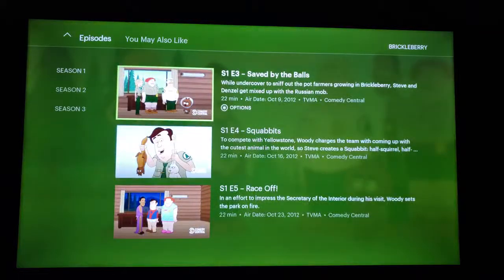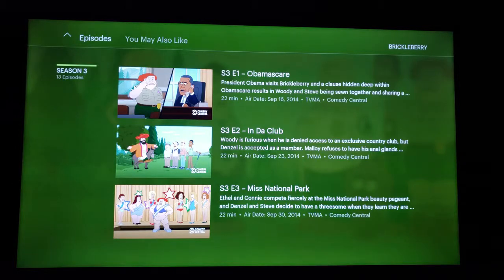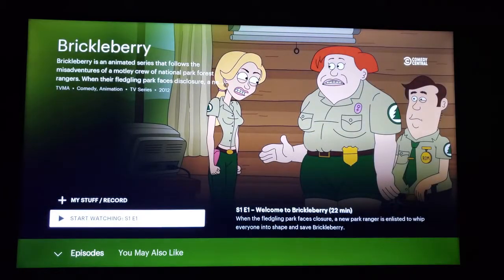Episodes — well, look at that: season one, two, and three. So you do get regular Hulu along with live TV. Thanks for watching. Please hit like, subscribe, leave me some comments. Let me know what else you'd like to see.